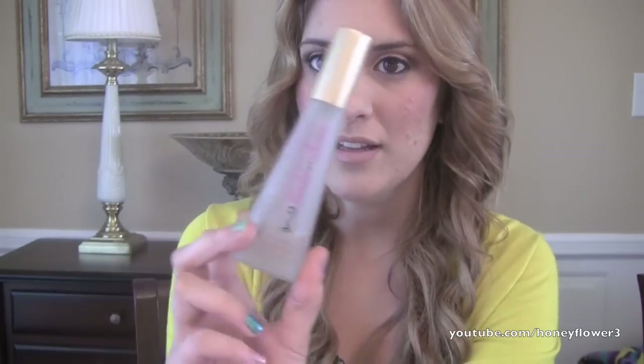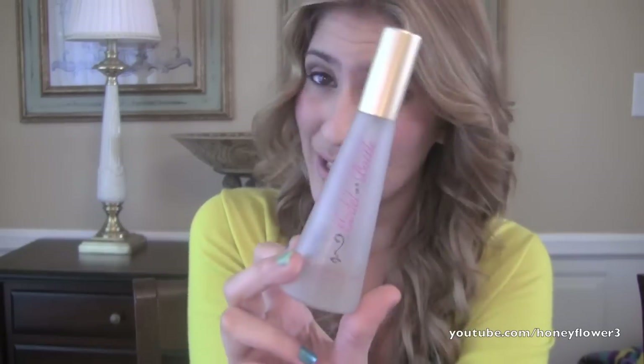Another way to set your makeup is to use a setting spray — you can definitely use the powder and spray at the same time. I have two to show you. The first one is the Model in a Bottle. Issa has been using this for a really long time and she loves it. It is a little more expensive but it's amazing at setting your makeup — your makeup is not going to smudge if you wear this. It's great even for personal use beyond Halloween, like for a wedding or special event. I wouldn't use it every day because it is a little more expensive.